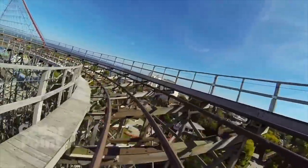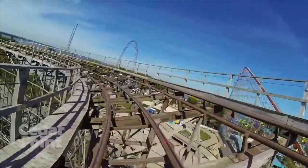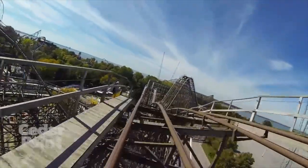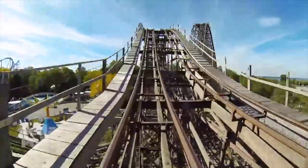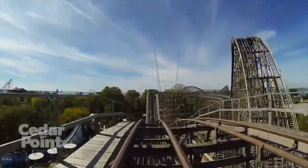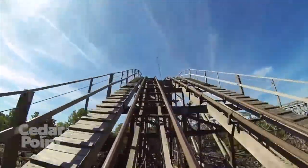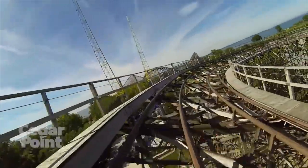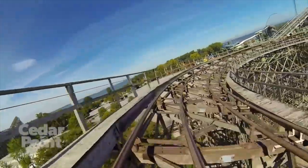Coming in at number 8 is Gemini, the classic dueling racing coaster. This looks to be pretty fun overall — I've never been on a dueling or racing coaster, so hopefully I can get some dueling rides. It doesn't look to be the smoothest, but it has a fun, long layout with lots of turns. Hopefully I can keep marathoning it until I get a racing ride, but hopefully the dispatches cooperate.